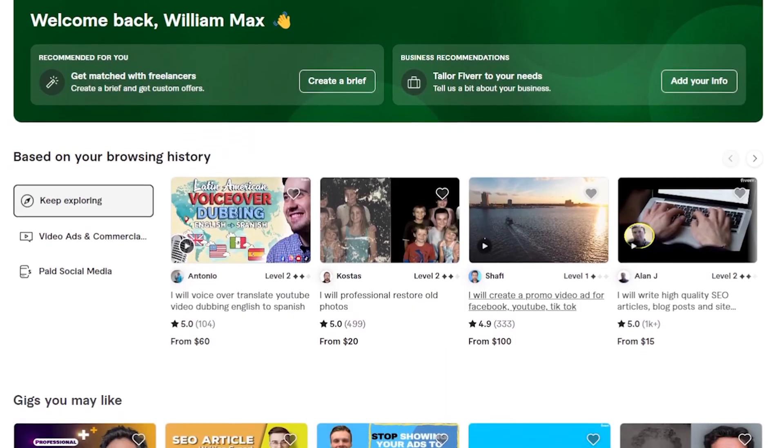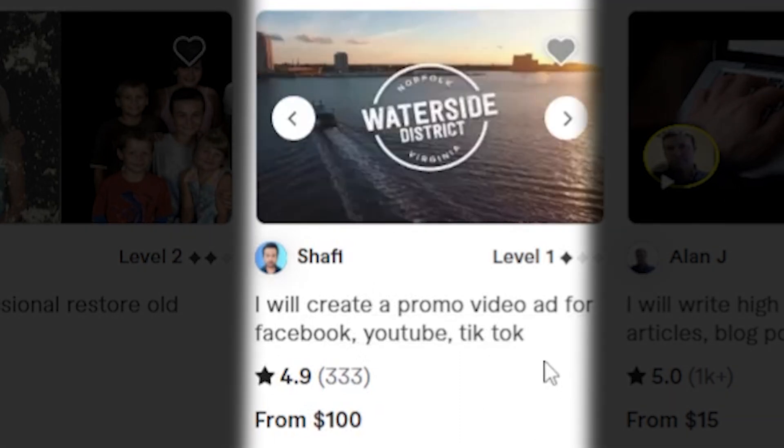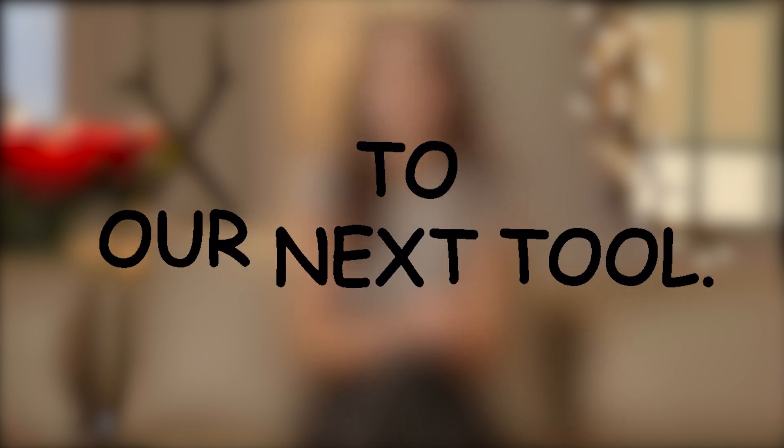There are many ways to start an ads business. For example, you can check out platforms like Fiverr, where you'll find individuals like Shafi, who offer to create promo video ads for Facebook, YouTube, TikTok, etc. He charges $250 per ad, and he's sold around 333 services. If we multiply this, it comes to $83,250.